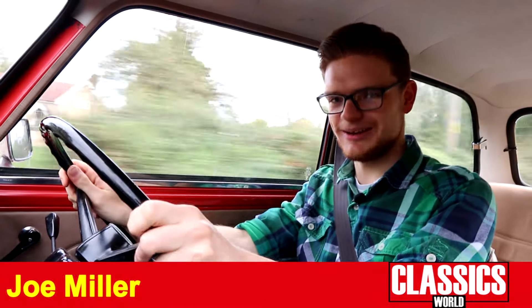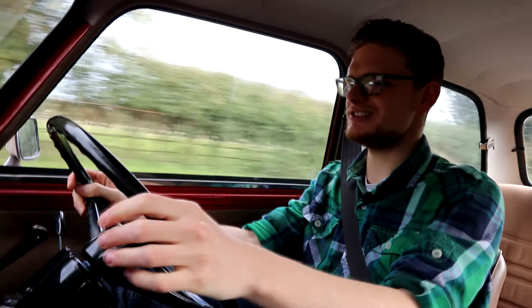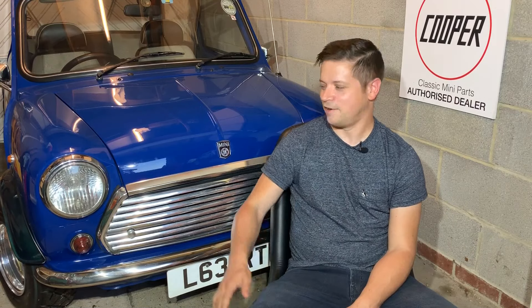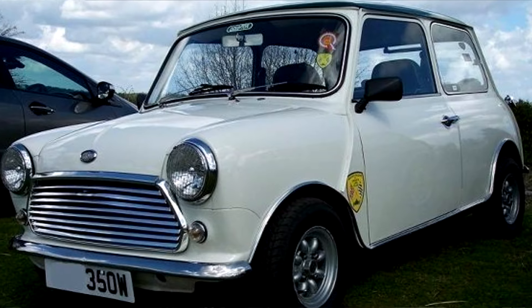Classic car confession time — I've never driven a classic Mini. It seems odd for someone whose job is pretty much exclusively to work with old cars and who loves small cars on principle, but yep, never driven one. This was of most outrage to our man Jeff, whose first car was a Mini and whose second car was a Mini.